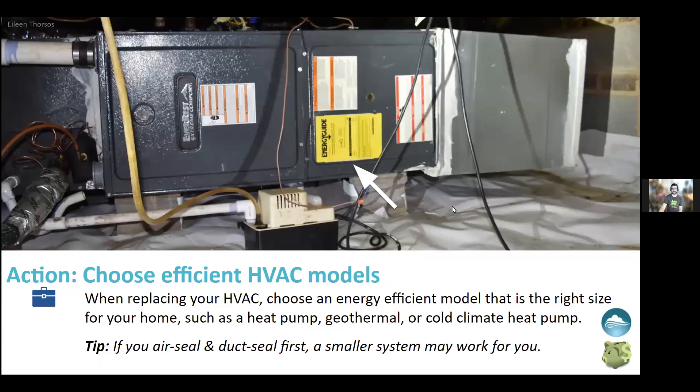Use Energy Star and EnergyGuide labels to choose efficient models. The Blue Horizons project highly recommends a cold-weather heat pump over a fuel-fired furnace. The upfront expense is a little more, but over the long run it's less expensive and better for the environment. If we can electrify everything and green the grid, it helps solve the problem — whereas if we're still burning fuels in our houses, we'll never fully get there. Also, if you air seal and seal ducts first, you may be able to get away with a smaller replacement system.